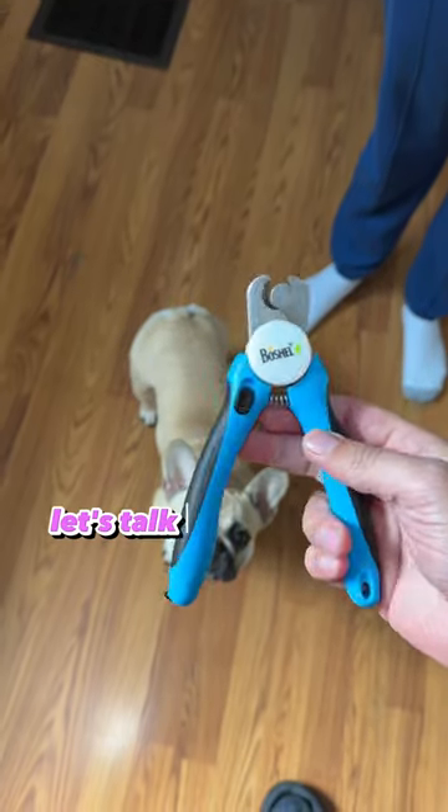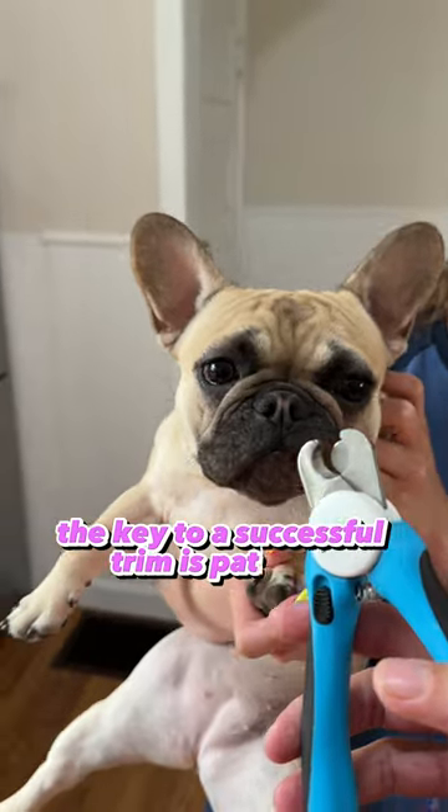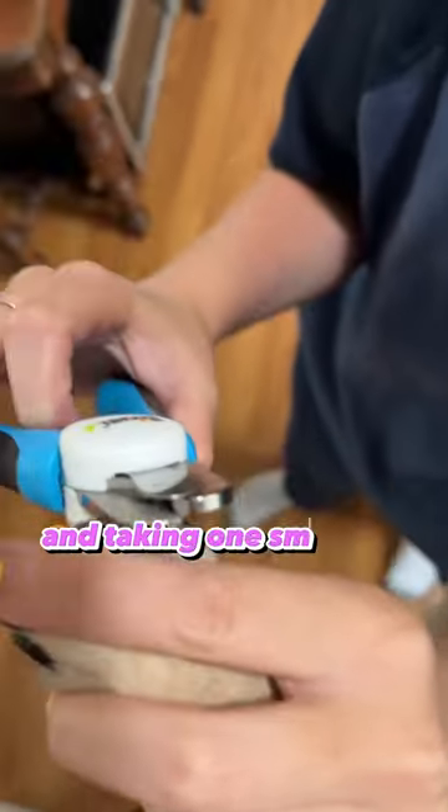Hey there, Frenchy parents. Let's talk paw care with these handy nail trimmers. The key to a successful trim is patience, ensuring your French or any pup is relaxed, and taking one small cut at a time.